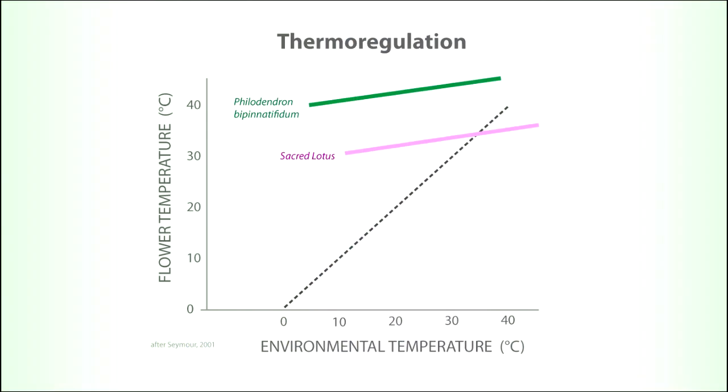This graph shows how two thermoregulatory species maintain constant temperature regardless of environmental temperatures. Sacred lotus stays above 30 degrees and philodendron above 40 degrees over a broad range of environmental air temperatures.